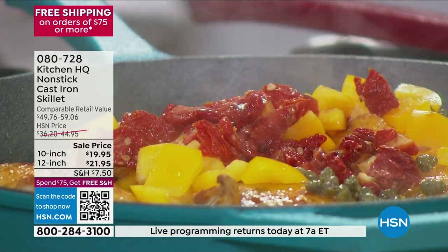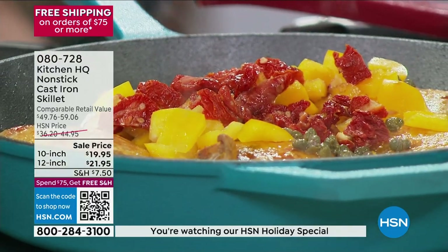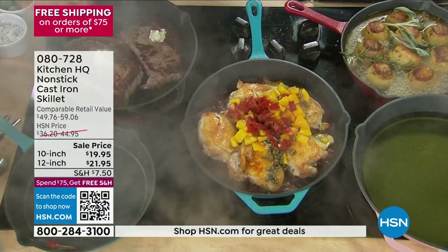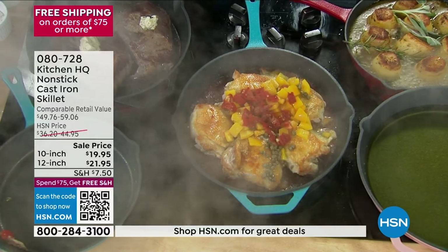Think of what we were doing to ourselves back then. And you would have to take care of old-school cast iron — you'd have to season it, you couldn't wash it with soap and water. At Kitchen HQ, we not only made it non-stick, you can literally wash this with soap and water. You technically could put it in the dishwasher — unheard of with cast iron.